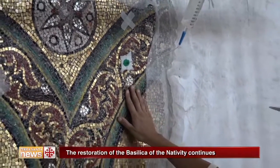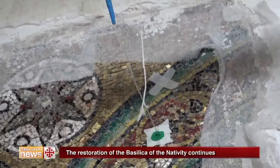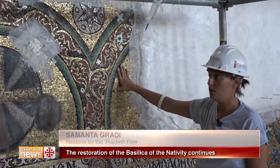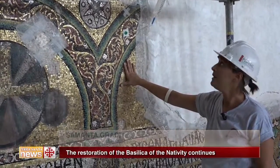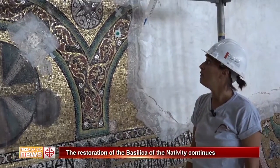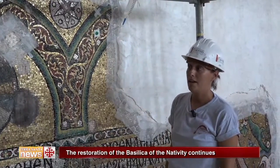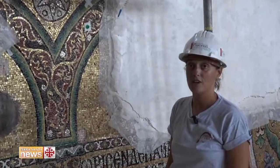We are applying resin injections to try to reinforce the mosaic, precisely because there were detachments in some areas. We first injected mortar to fill these voids, especially where the voids are really small and the mortar cannot penetrate. We do these infiltrations, dropping the resin through gravity. The resin then penetrates slowly into these spaces and goes to consolidate the mosaic.